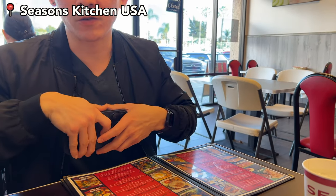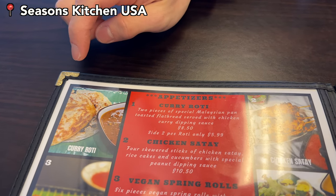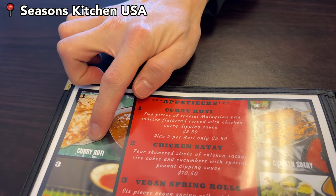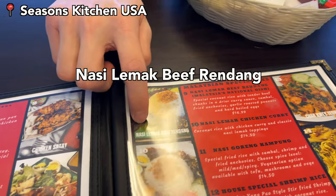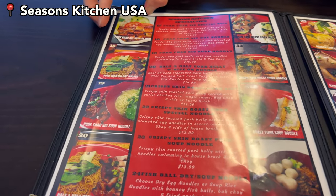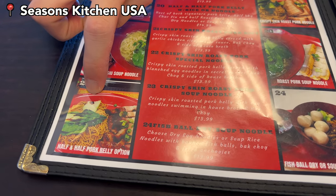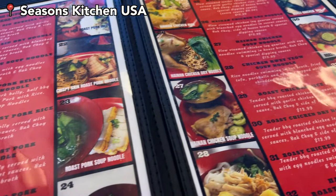So these are the items Vinny decided to order: curry roti, nasi lemak with beef rendang, and then an additional order of pork belly with dry noodles. I think that's a good start!